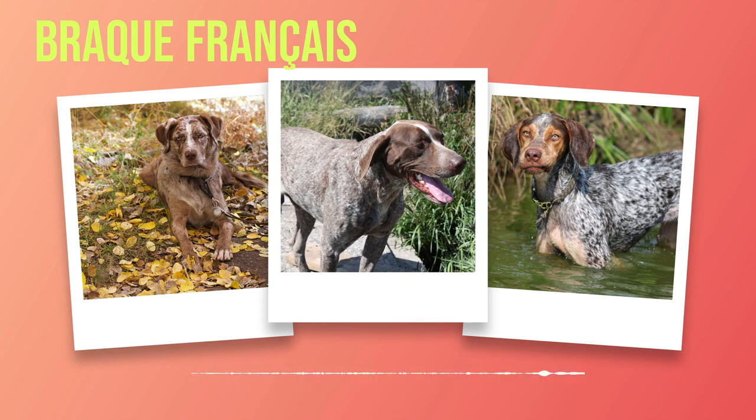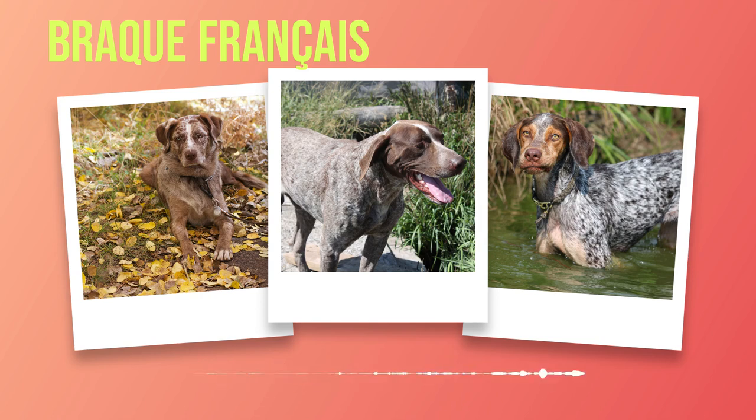To make training sessions effective and enjoyable, it's essential to keep them engaging and varied. These intelligent dogs thrive on mental stimulation, so incorporating puzzle toys or interactive games can help keep their minds sharp while reinforcing learned behaviors. Remember to keep sessions short but frequent, as they have a tendency to become bored with repetitive routines. Their natural athleticism makes them excellent candidates for outdoor pursuits such as hiking or running alongside a cyclist.